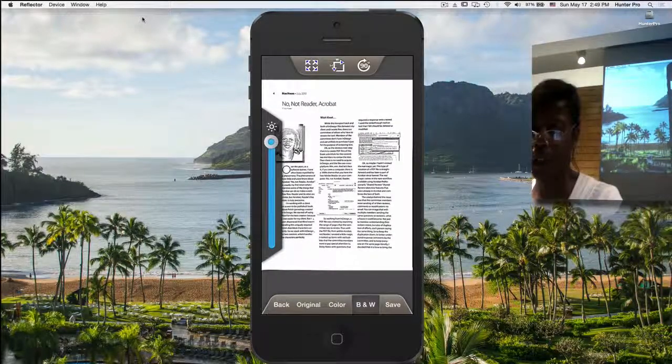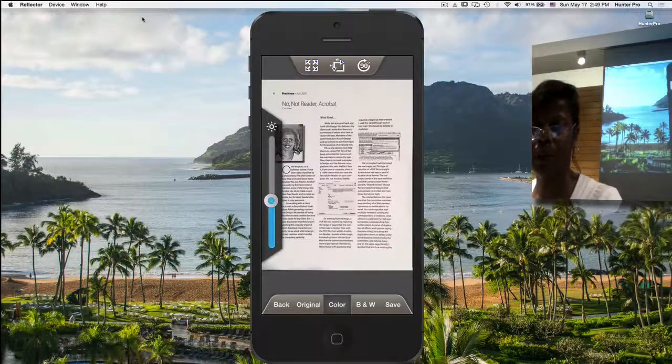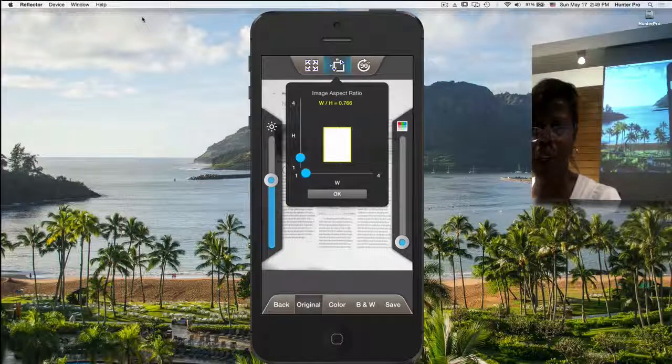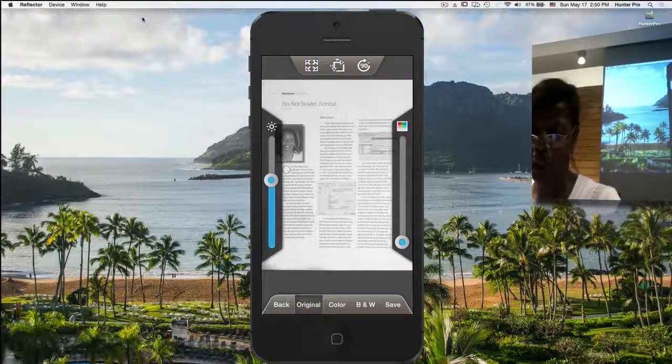It has three flavors it will allow me to process in: black and white, color — you'll actually see the tone of the image change — and the original. With the original, if I need to, I can adjust the color. Let's say if you scanned in a certain light and you're getting red tones in your image, it just allows you to make this a truer white page. Other options at the top include rotation and aspect ratio.